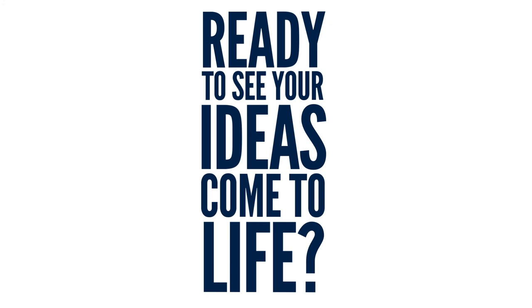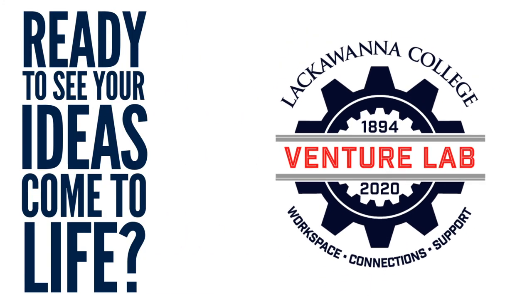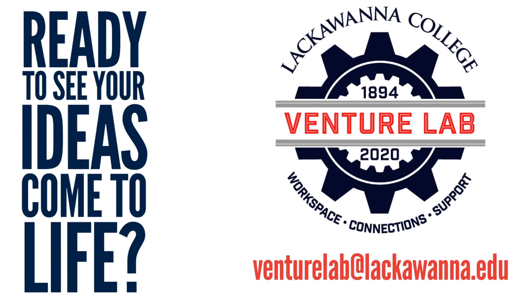If you are ready to see your business ideas come to life, reach out to the Venture Lab team and schedule a consultation. We can't wait to hear from you!